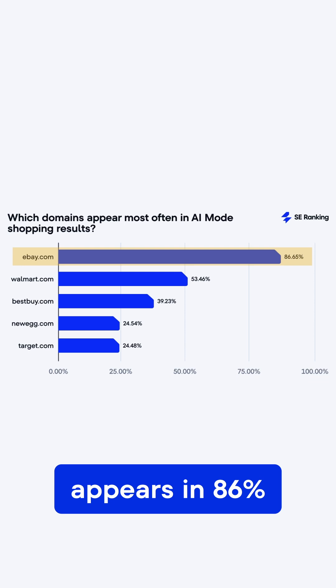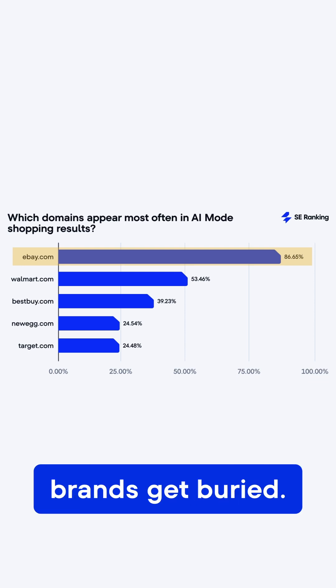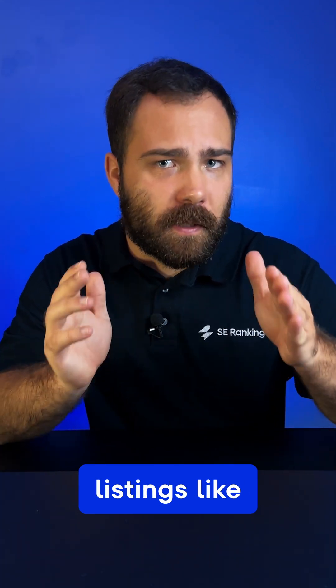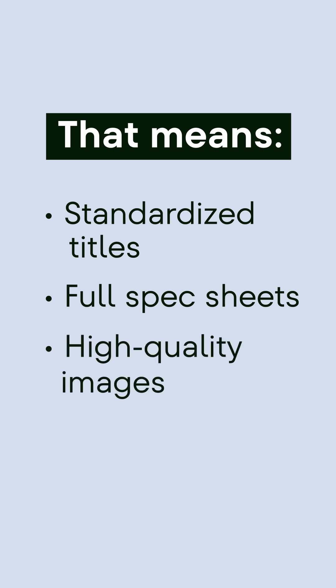Our research shows eBay appears in 86% of AI Mode product listings, while even major brands get buried. So treat marketplace listings like your homepage — that means standardized titles, full spec sheets, and clean, high-quality images.